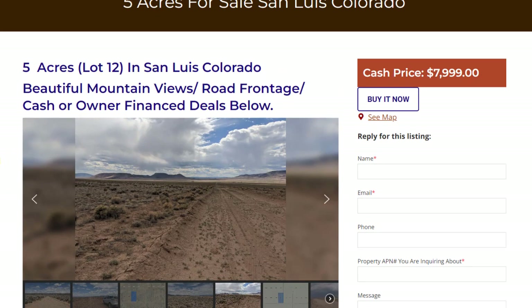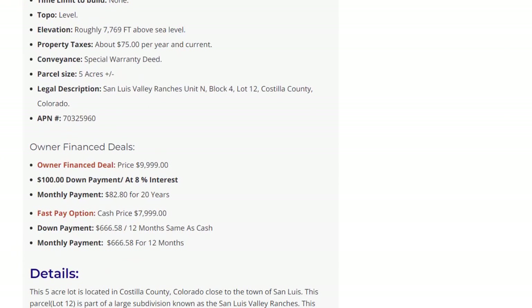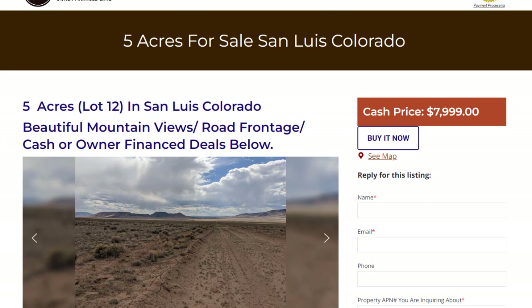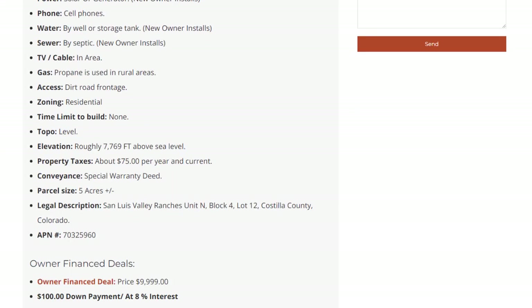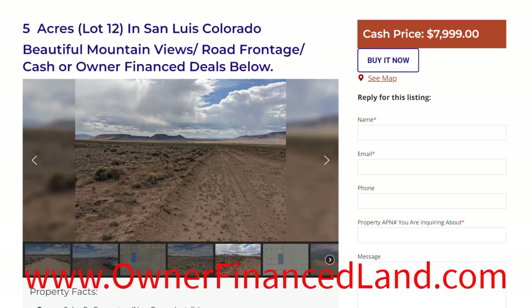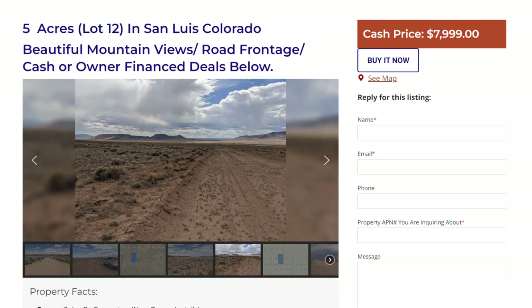The cash price on this lot is $7,999. You can see our owner finance deals: the finance price is $9,999, $100 down, and then it's only $82.80 a month. So you get five full acres for only $82.80 a month. Just like with all our land, there are no early payoff penalties — you can pay it off whenever you want. We don't charge doc fees. You just take care of the property, pay your property taxes yearly, and make your monthly payments.